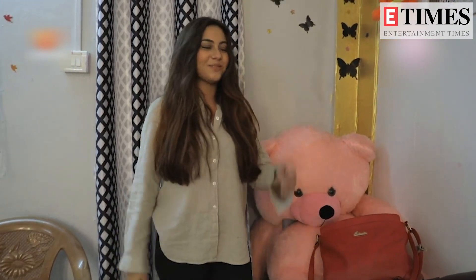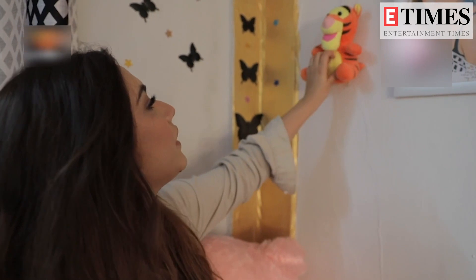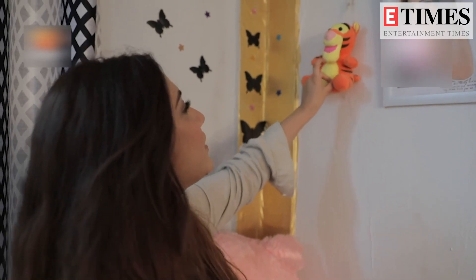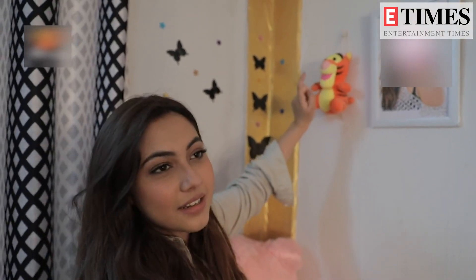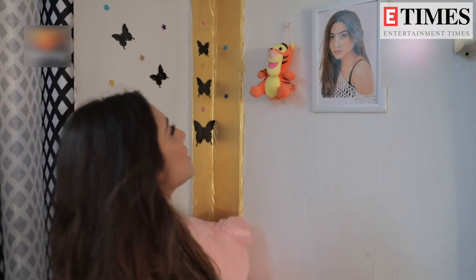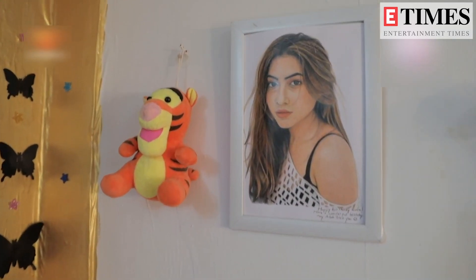Two days before I came to my makeup room, I got this as a surprise. And then this was gifted to me by Swara, who plays Malhar's sister Anju in the show. She gave me this gift during our secret Santa. And this is a beautiful portrait of me, which was gifted to me by a fan.